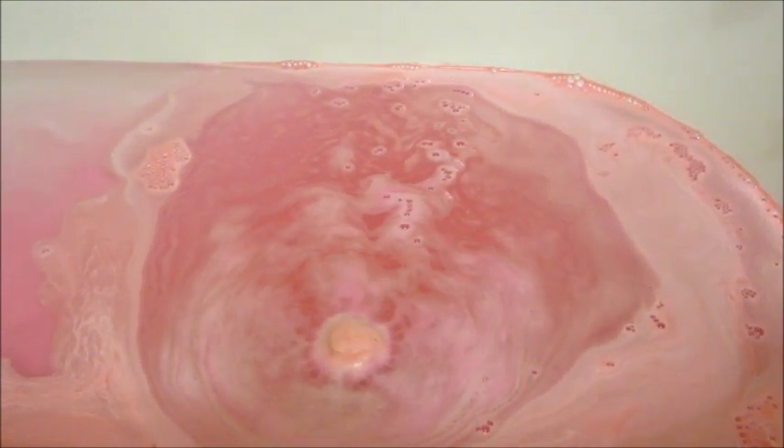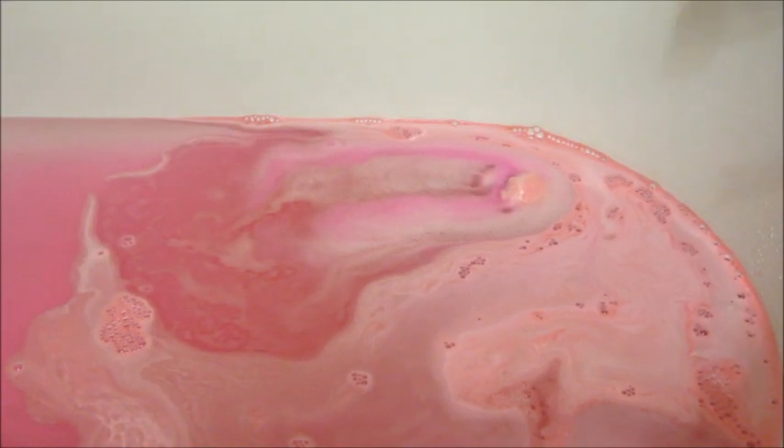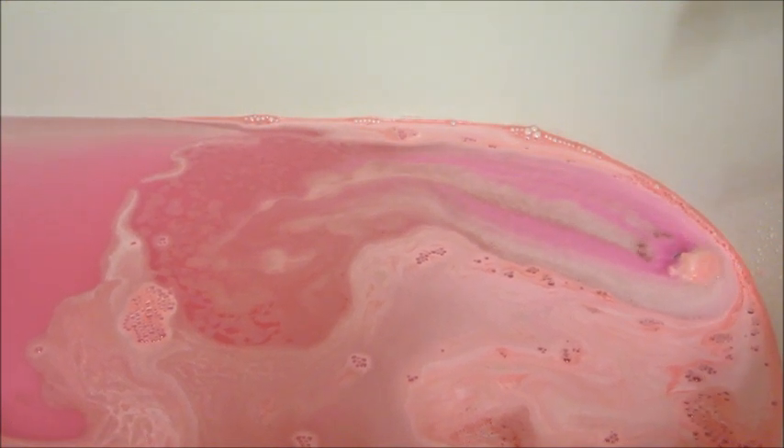It had a light floral scent and it was a pretty active bath bomb. It zoomed around the tub for a few minutes and then it slowed down, and then you could see the purple radiating from it, which is really pretty.